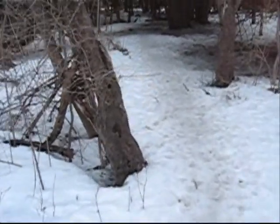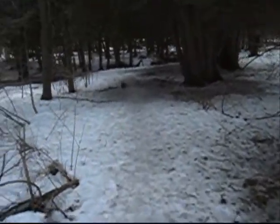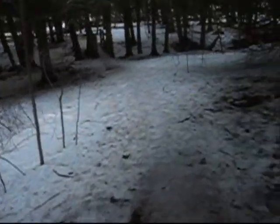Over here we come to an area where there's a lot of woods. Pretty dark back here, pretty nice, peaceful. There's usually a wooden path, but snow is still on the ground so you really can't see it.